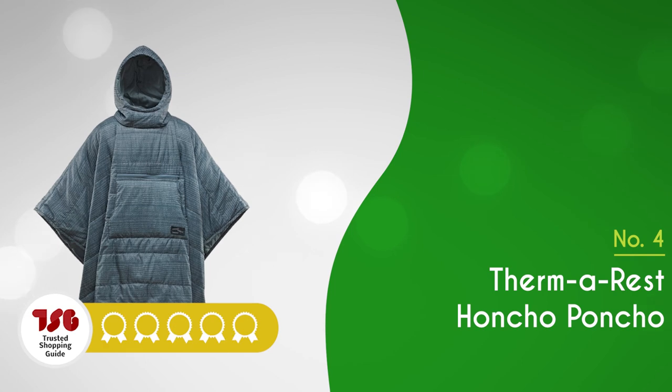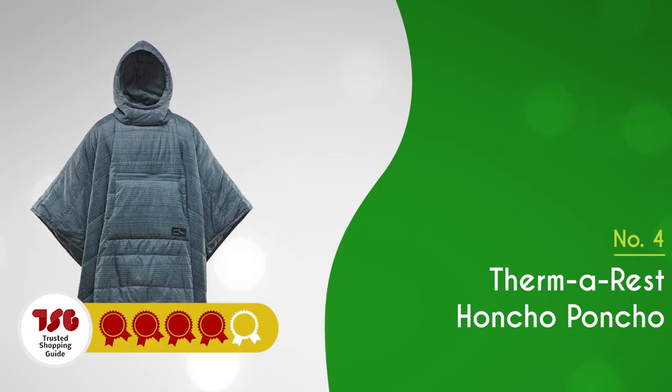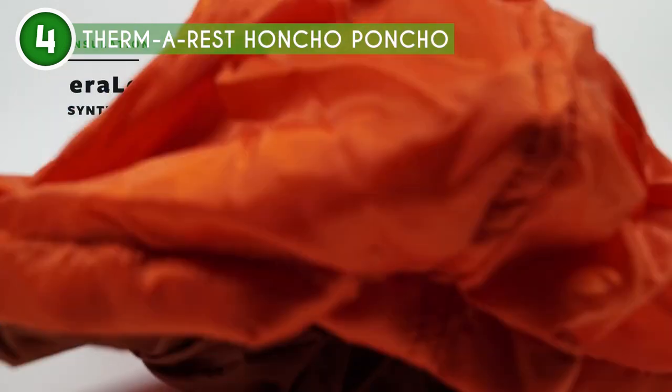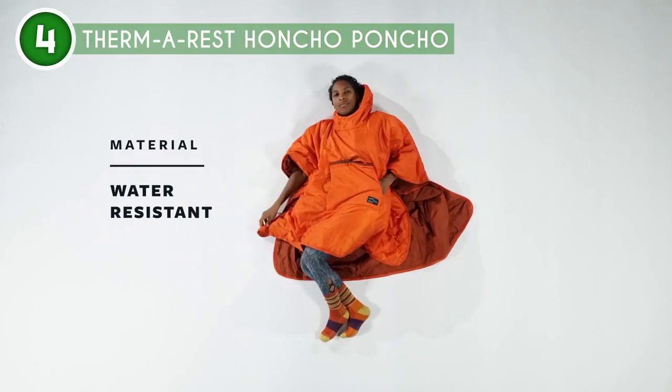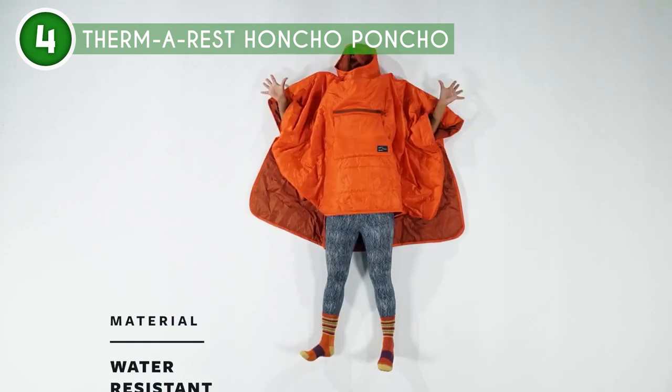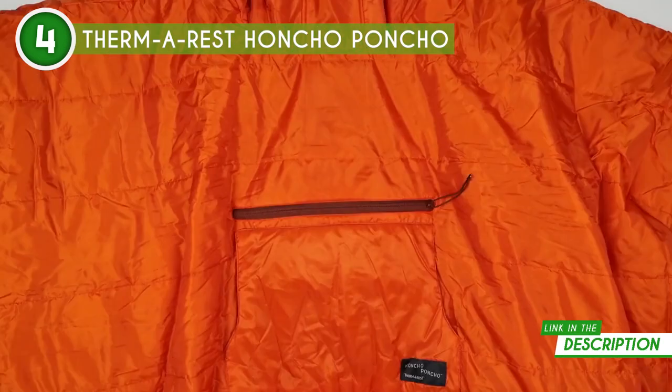The fourth wearable sleeping bag on our list is the Therm-A-Rest Honcho Poncho, which TrustedShoppingGuide.com has awarded a 4 badge rating. Heading out on an adventure or just need that extra warmth at the game? The Therm-A-Rest Honcho Poncho is the perfect companion. It's more than just gear — it's like having a trusty friend keeping you snug and comfortable no matter where you are.